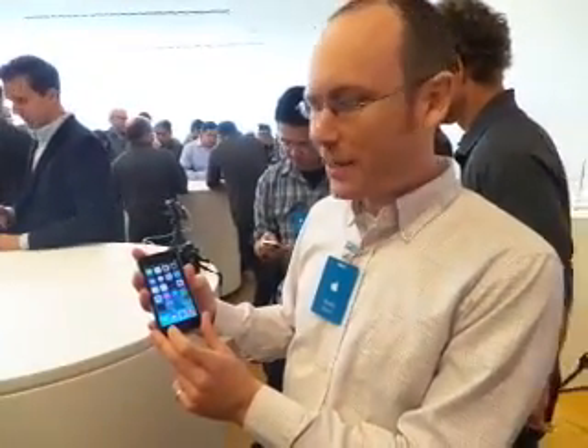Hi, I'm Saka Sagan from PCMag.com, here with the new iPhone 5S. The iPhone 5S has three major advances, or at least that's what Apple said.